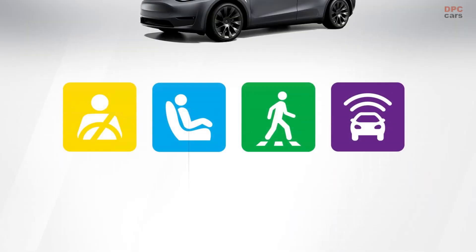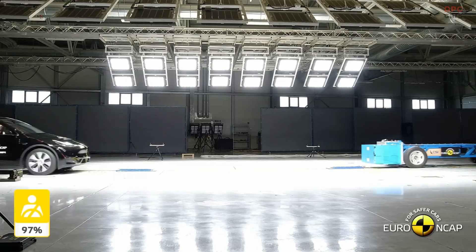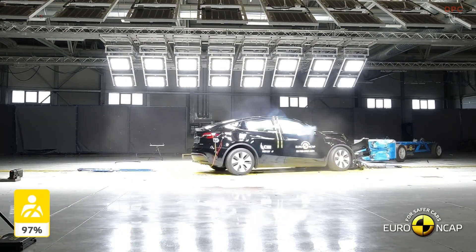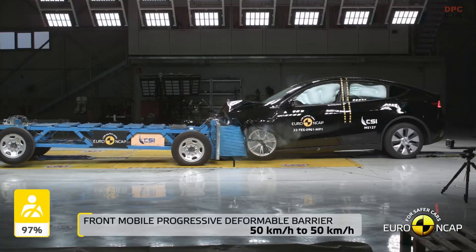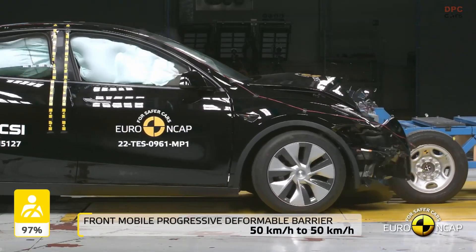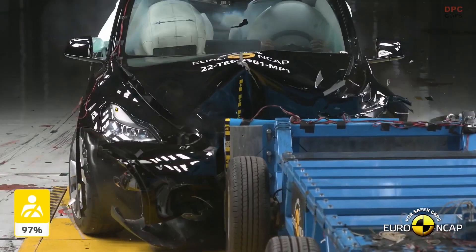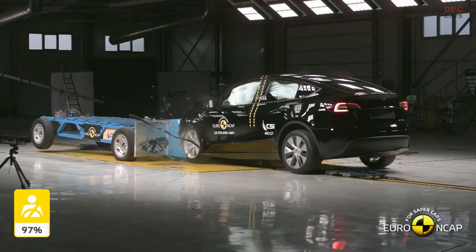Euro NCAP publishes its fifth round of safety ratings today. The highly anticipated Tesla Model Y did not disappoint and shoots to the top of recently published five-star cars. The Model Y, built in Tesla's Berlin Gigafactory, scores an impressive 97% in adult occupant protection and near-perfect 98% in safety assist.